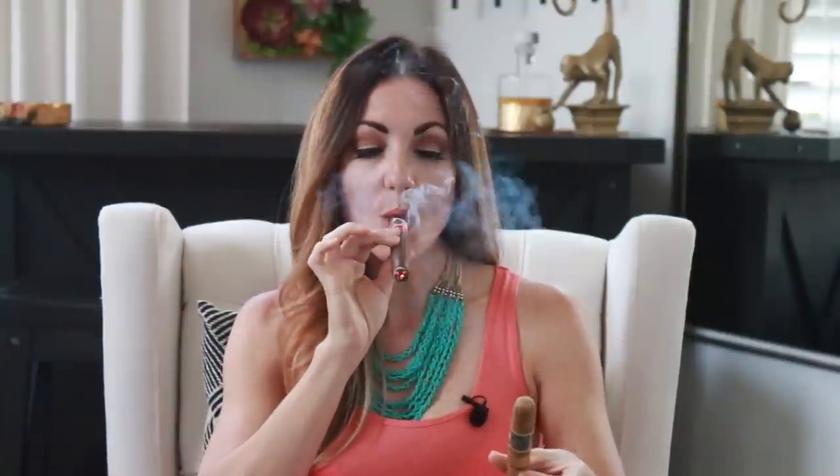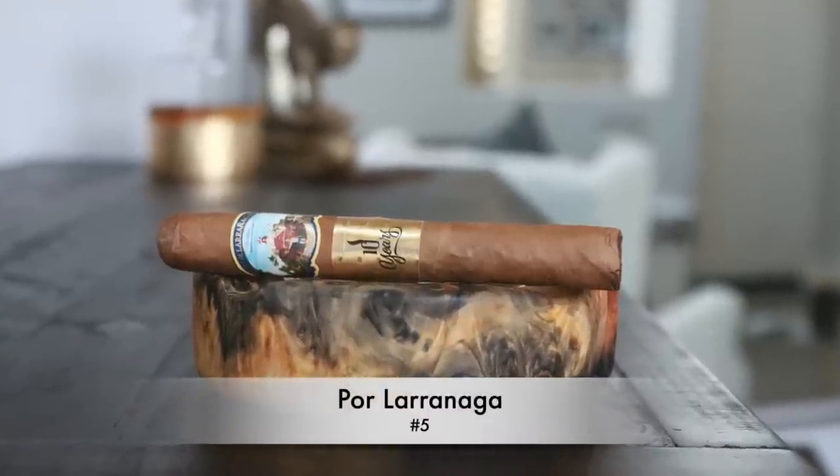Without further ado, starting with number five: we have the Por La Rañaga. This is a brand you don't see a lot of — it just depends on who your home lounge is. Certain lounges have a really cool supply; Peter Shaw at PCB Cigars comes to mind. You'll find cigars in there that you're just like, 'What? I haven't seen these in years.' He carries a variety of vintage and different cigars, and a few others out there will also carry something like this one.